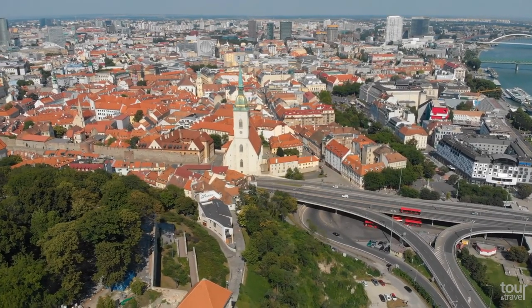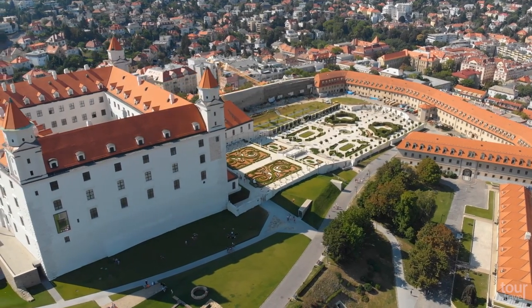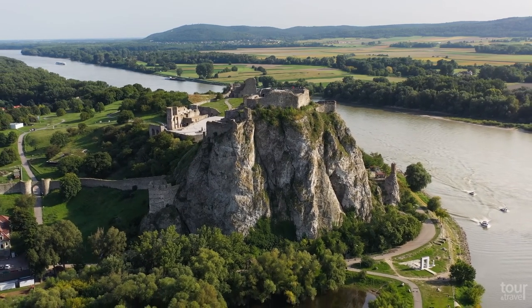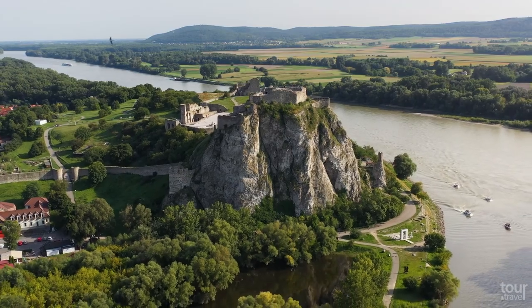The city has two castles: Bratislava Castle, which became a favorite royal seat of Queen Maria Theresa, and Devín Castle, destroyed by Napoleon's troops in 1809, which sits on the top of a rock, and its ruins are a popular tourist attraction.